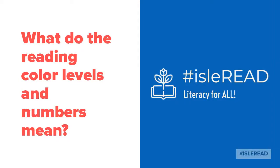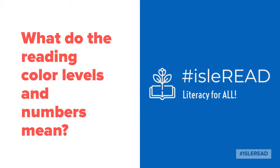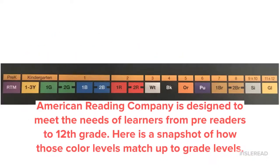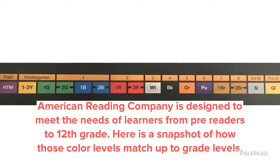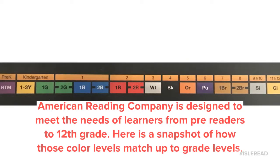Hello, my name is Kari Smith and I'm a reading coach with Isle of Wight County Schools. In this video I'm going to tell you a little bit about what these color levels mean and what your children are learning in each one. American Reading Company has designed their levels to meet the needs of all learners. Today we will focus on the Read to Me through white levels.